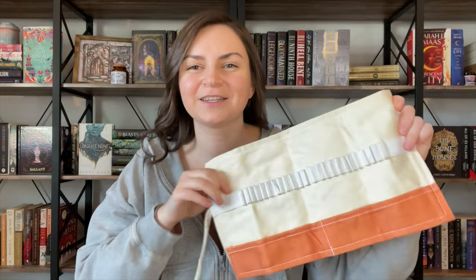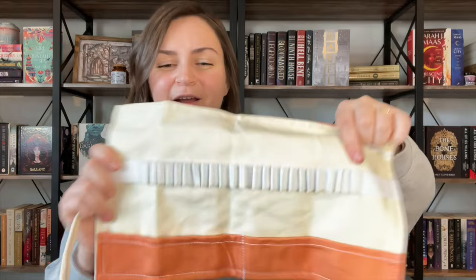Okay, we have figured out that this item is a pencil wrap. So it's like you stick pencils or paintbrushes — or you could do makeup brushes — whatever you want in these, and they slide down into the pocket, and then you can tie it up with these strings. It is inspired by An Enchantment of Ravens.